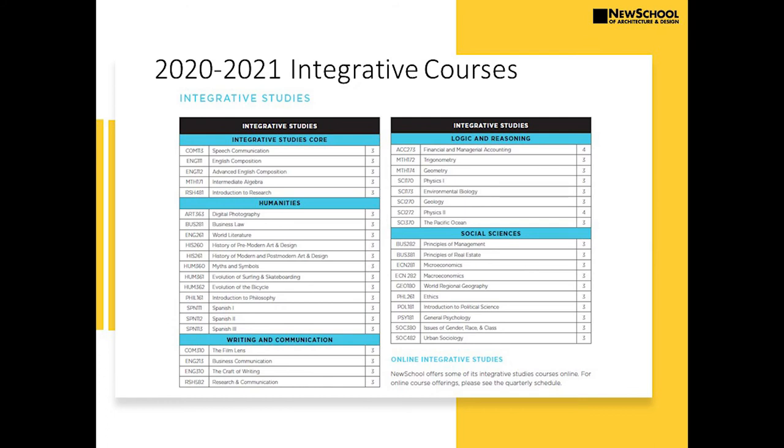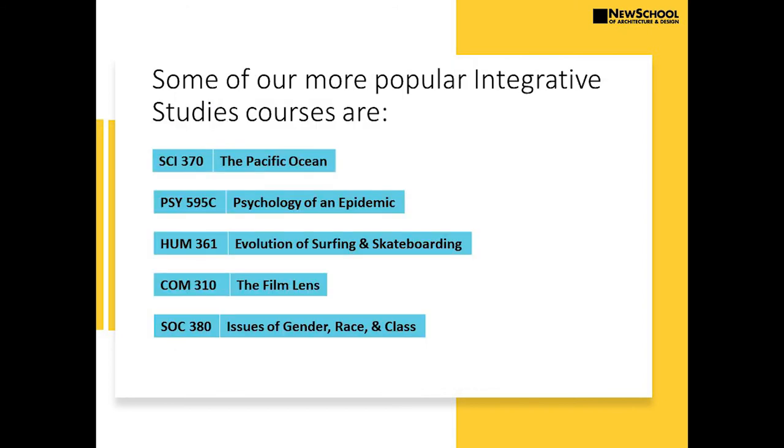On paper, most of our courses don't look that different than many students will take at other colleges. But when you look a little closer, you'll see some classes that might surprise you. Under humanities, we have a course called The Evolution of Surfing and Skateboarding, and also one called The Evolution of the Bicycle. These courses look at the history of these cultures and artifacts — surfing being 2,000 years old and the bicycle being 200 years old — in an interdisciplinary way. What did designers and artists bring to the history of surfing? What did we learn about oceanography, physics, or marine biology? That's an example of how we do our integrative model.